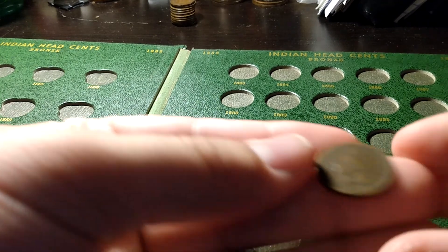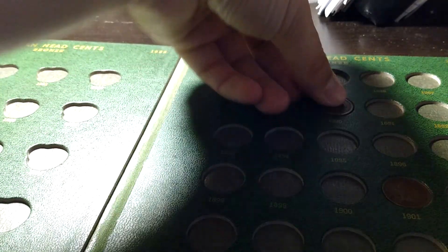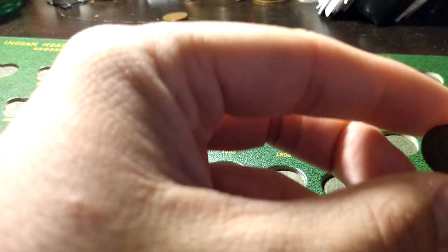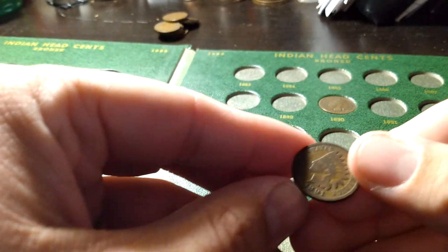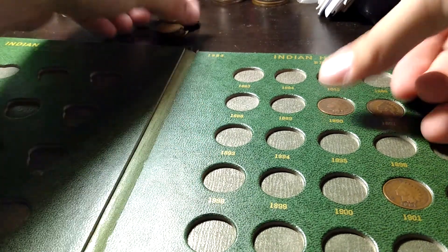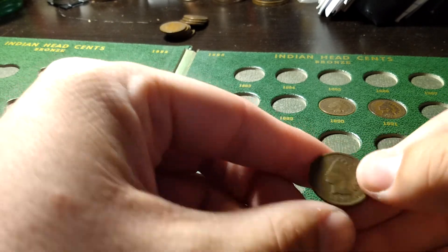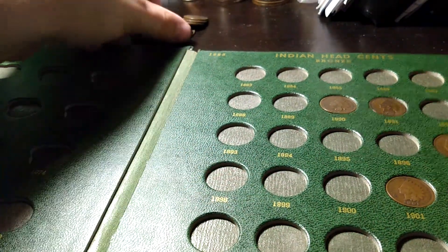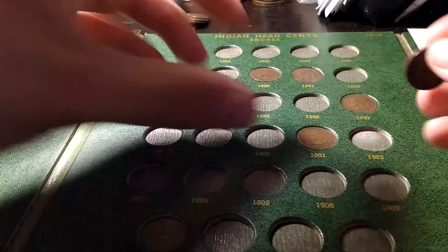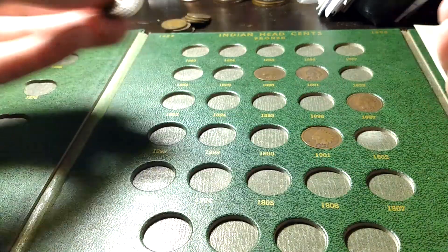We got... oh, I'll change it. See what else we got here — 1891, 1897. I keep several of the later-date ones just because they're kind of what I picked up first. 1898.